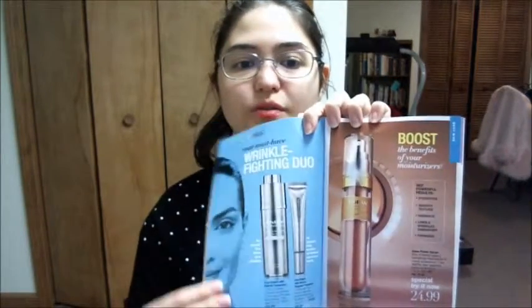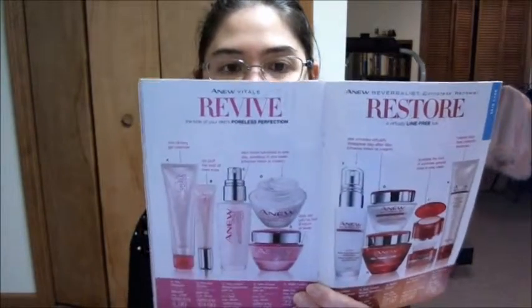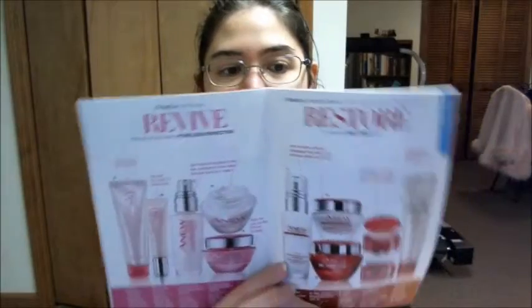I also got a free bottle of the Clinical Line Eraser and I'm trying it out — I'll let you know if it works. It was featured in campaign seven. I'm trying the Target Line Eraser; I've only used it a couple of days. If you have pore-prone skin like Asian skin, Vitale is what you want. If you have more lines, you'll want the Anew Revitalist.